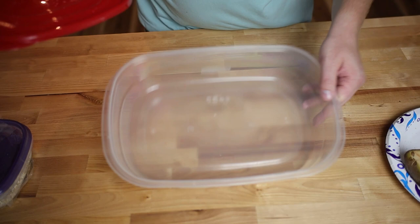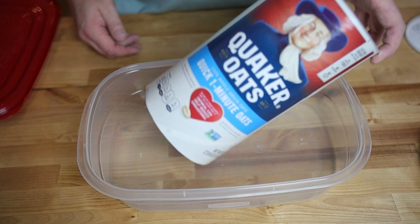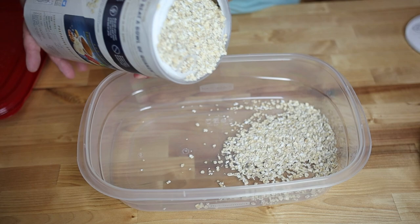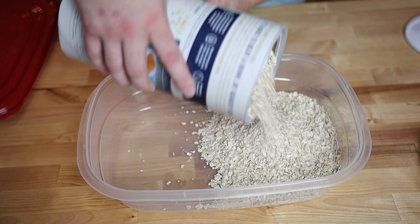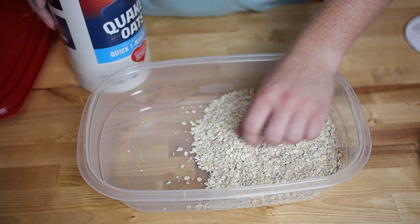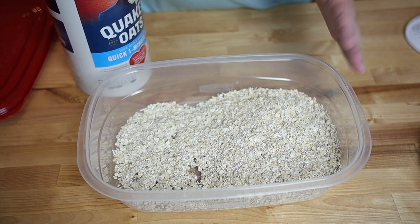Now that you've got the lid done, we're going to move to actually setting the container up for your peanut beetle culture. This is where the oats come into play. We're first going to set down a fairly thick-ish layer of oats covering the whole bottom portion of the container. This is going to be a medium for the peanut beetles to lay eggs in and different things, but that's honestly where the peanuts come into play.